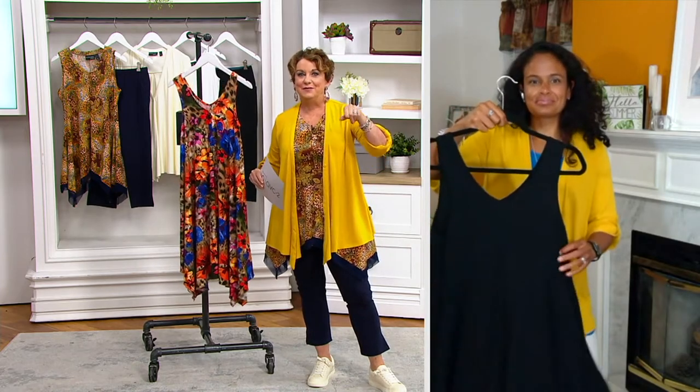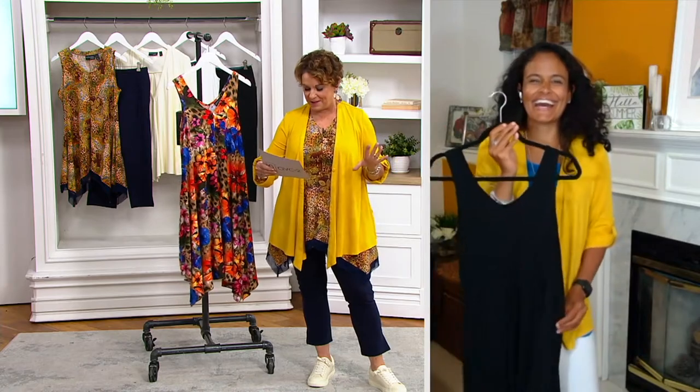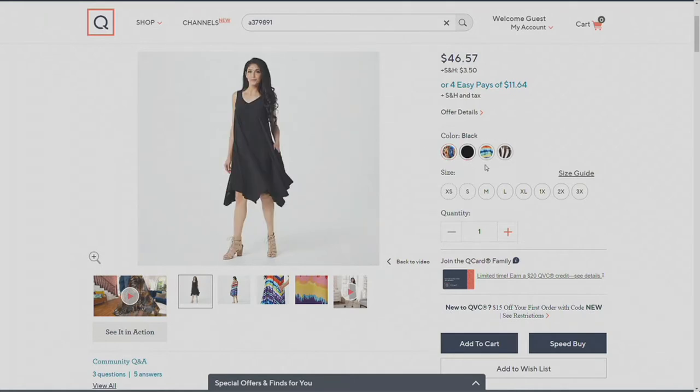Let me take you through the colors. We have it in Animal Instinct — that's the animal background with those beautiful bright tropical flowers. Ashley has the classic black. Cannot go wrong. With that lace-up sandal and a gorgeous earring from Renee, you're going to a black-tie affair in this outfit.